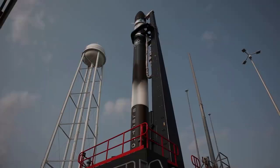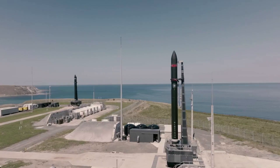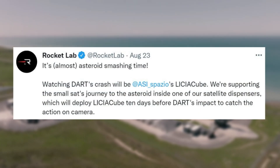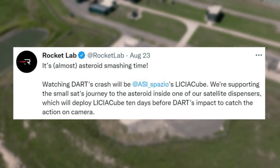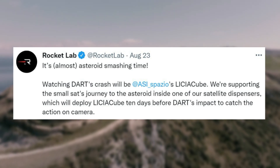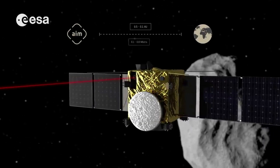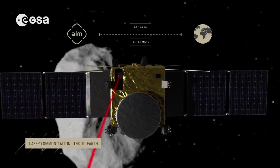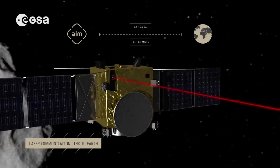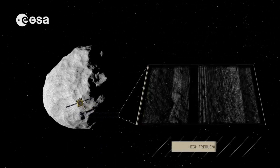Just in the last few days, Rocket Lab has provided a few updates that give perfect examples of its acquisitions at work. On August 23, Rocket Lab tweeted saying: "It's almost asteroid-smashing time. Watching DART's crash will be ASI Spasio's LICIACube. We're supporting this smallsat's journey to the asteroid inside one of our satellite dispensers, which will deploy LICIACube 10 days before DART's impact to catch the action on camera." This is referring to DART, which is the first-ever mission dedicated to investigating and demonstrating one method of asteroid deflection by changing an asteroid's motion in space through kinetic impact.